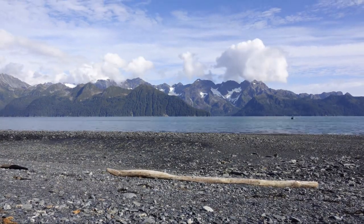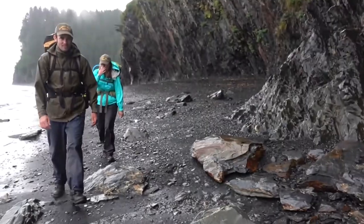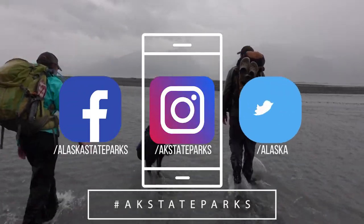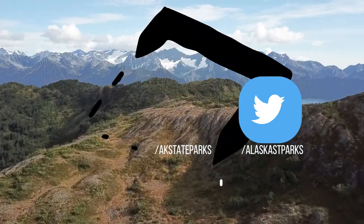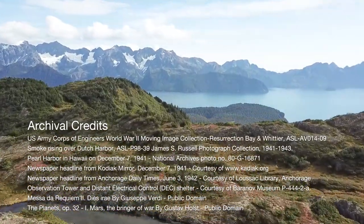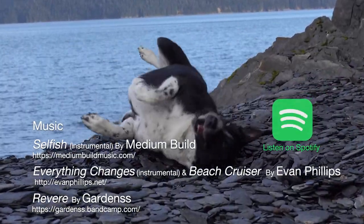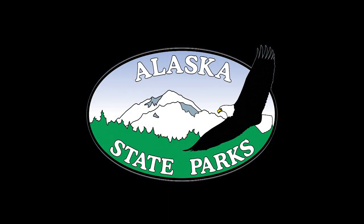Hiking from the beach, through temperate rainforest, and onto tundra is an experience even this sourdough was impressed by — the perfect capstone to our adventures. When you get back to cell service, let us know how you did. Hashtag AKStateParks and follow us on social media for more tips and trips. Stay tuned — we'll see you soon!